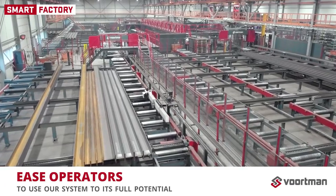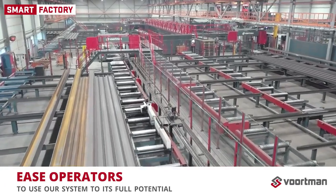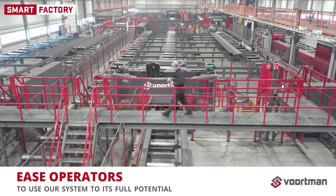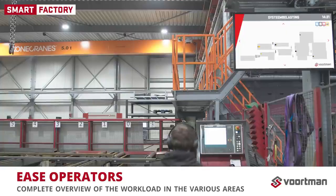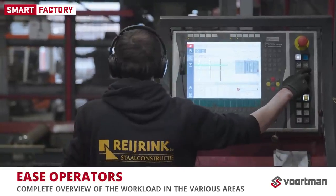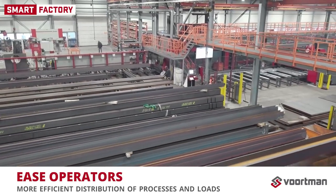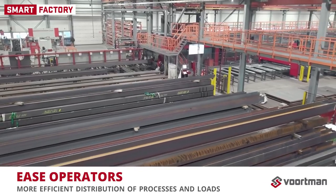What is immediately striking is the synergy between operators and our automation. Operators can use our system to its full potential with the help of a series of tools. FACAM allows an operator to see the workload per batch at different positions along the production line. By also showing a complete overview of the workload in various areas, we enable him to make smart choices while loading the system, which results in a more efficient distribution of processes and loads.